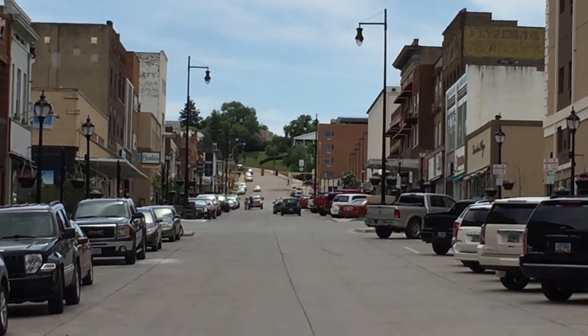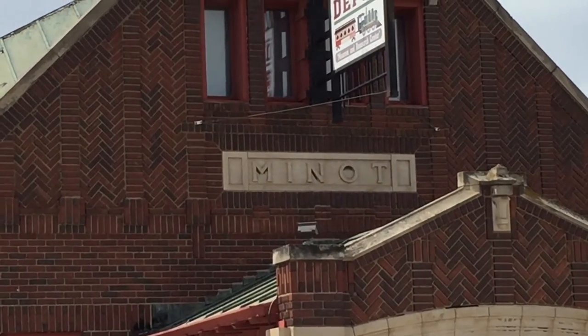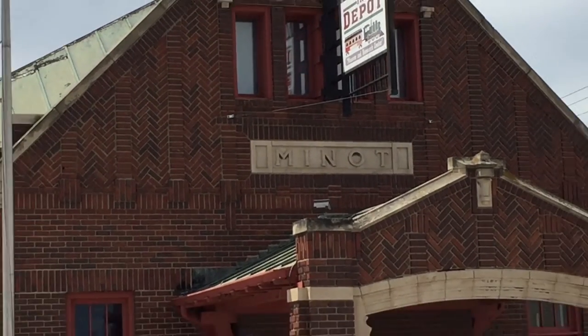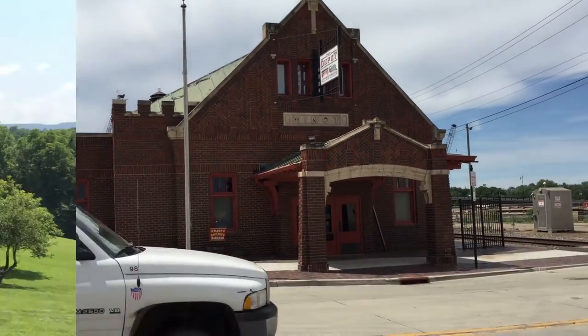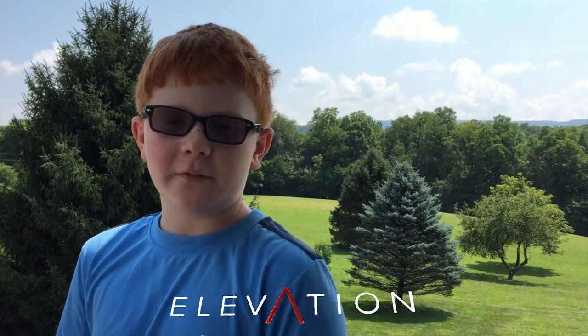Even with the remoteness of Minot and its smaller population — a little over 40,000 people — the local food choice is totally happening. If you want to get a little history of the town and hear about another Minot restaurant, Elevation, check out episode 4 of Fetching Food.